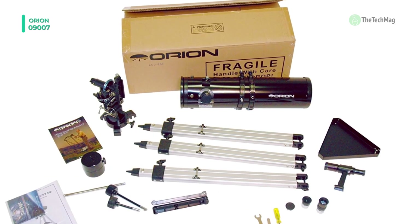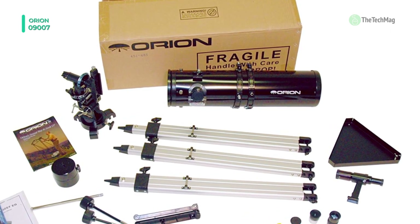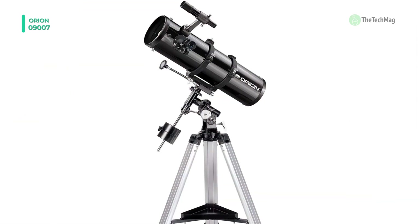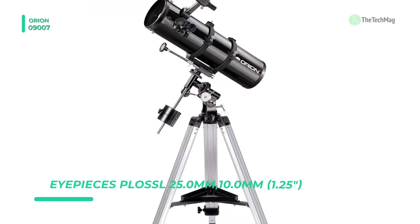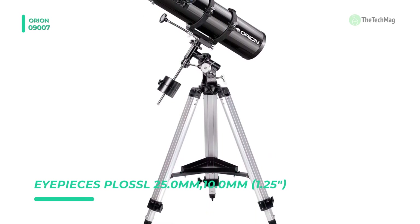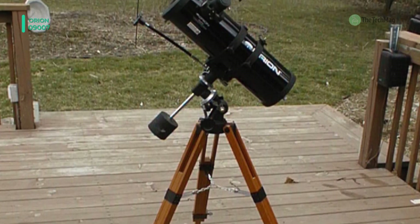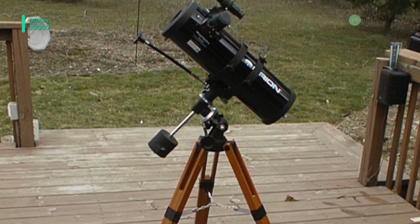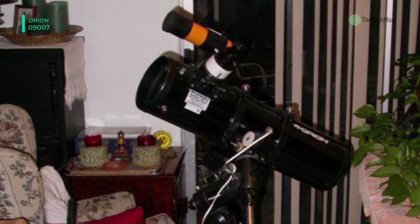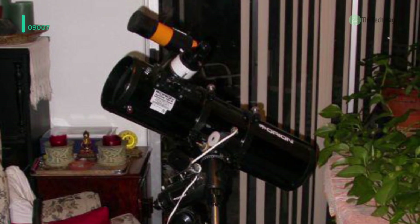The sturdy EQ2 equatorial telescope mount and adjustable tripod allow manual slow-motion tracking of celestial objects as they appear to migrate across the night sky. You can use the included 6x30 finder scope to accurately aim at objects in the sky. Offering a full 52 degrees apparent field of view, the 25-millimeter Sirius Plossal eyepiece yields extremely sharp images of impressively high contrast.